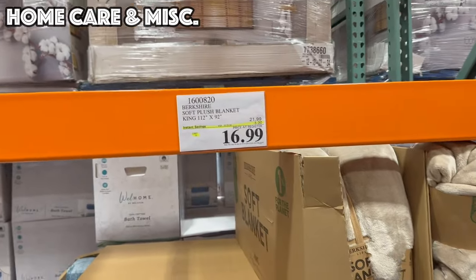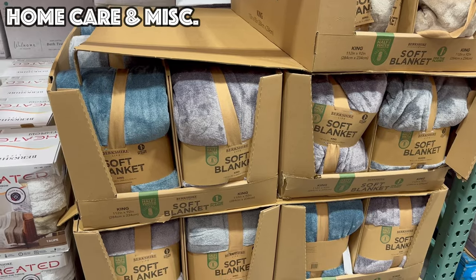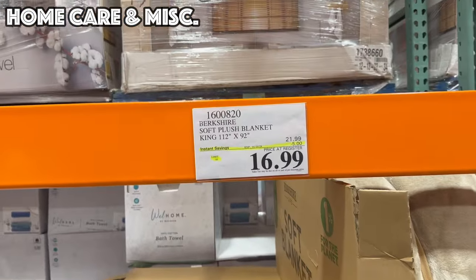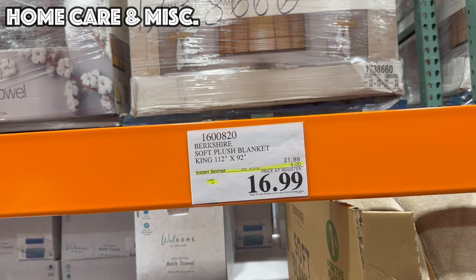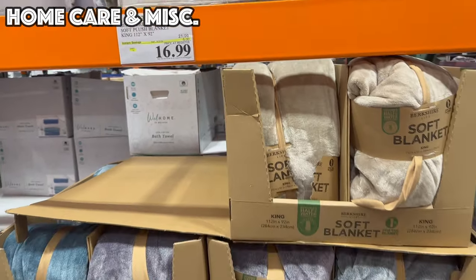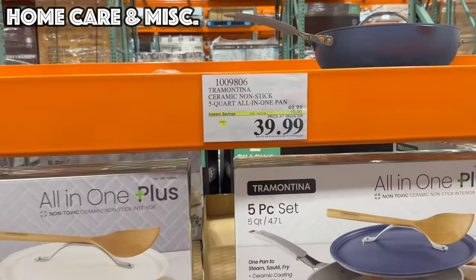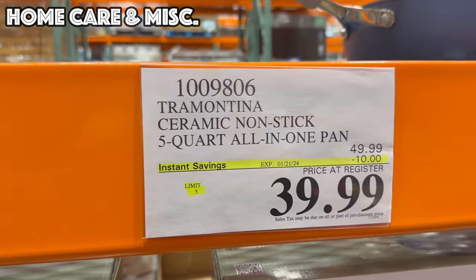After you pick up the mattress and the sheets, you're going to need a cozy blanket. We've got these Berkshire King Soft Blankets — 112 by 92 inches — five dollars off bringing it to $16.99, good until the 21st. Also a deal I have not seen before but good until the 21st: a ceramic non-stick five-quart all-in-one pan, ten dollars off at $39.99.